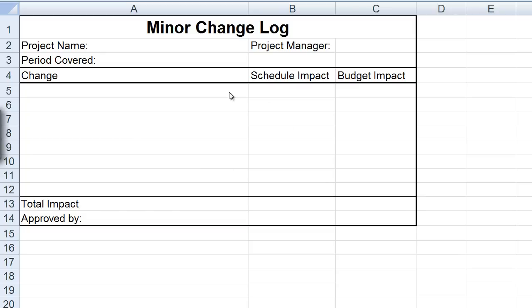Review these minor changes verbally with your customer, but don't go through the rigors of the proper change process form. Put it on the minor log. At the end of the month, total it up and present it to your project acceptor for formal approval. This should greatly ease the burden of rigorous change management, but I encourage you to follow rigorous change process either through the formal template for larger changes or this change log for minor changes.